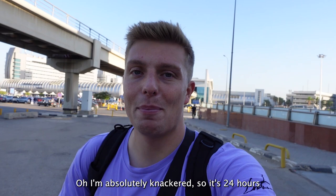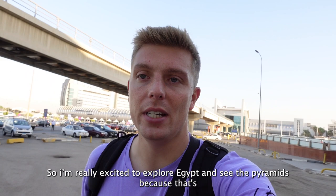I am absolutely knackered - it's 24 hours now without any sleep whatsoever. Landed in Cairo finally. I'm really excited to explore Egypt and see the pyramids, because that's been on my bucket list for some time now.